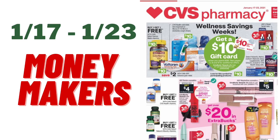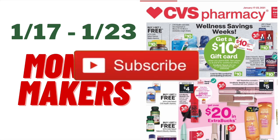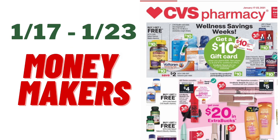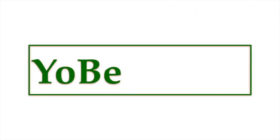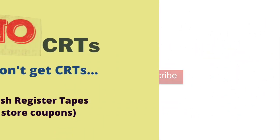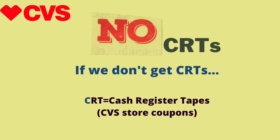Welcome back to my channel, you better save. Thank you so much for taking the time to watch this video. Here are your money makers at CVS starting this Sunday, January 17th and running to Saturday, January 23rd. If you're new, please remember to hit that subscribe button — I would love to have you. Also remember to like this video and share it with friends and family.